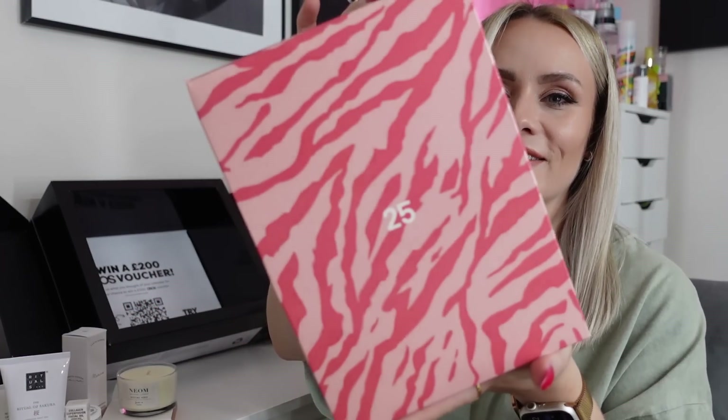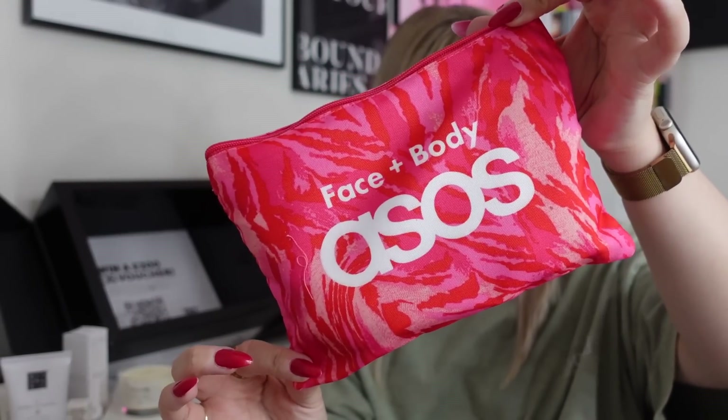Those are the 24 products — now on to day 25, which has a makeup bag with five products inside. This is the box — so excited for this one! Oh, it matches the tote bag! Exactly the same print, with face and body ASOS on both sides. Really, really nice. And it looks like all five products are from Revolution.